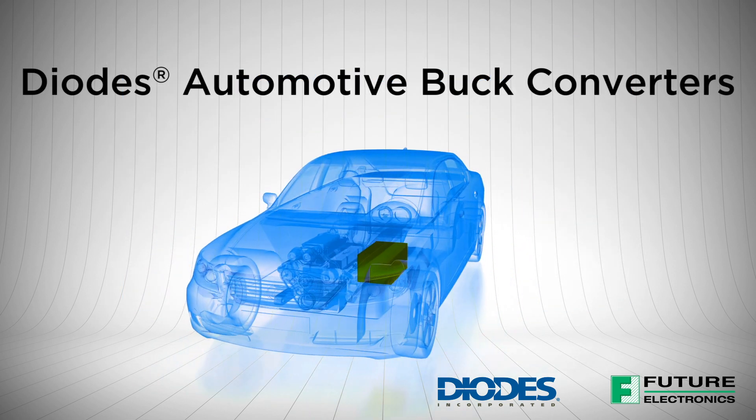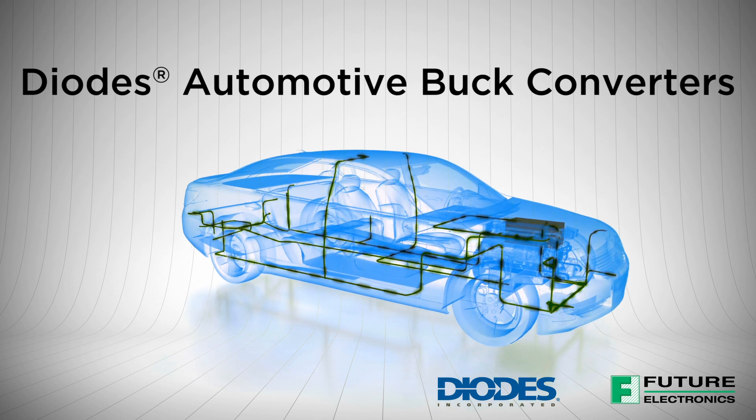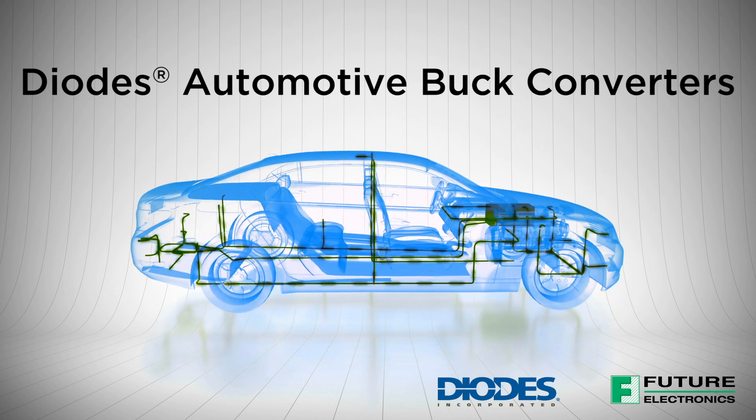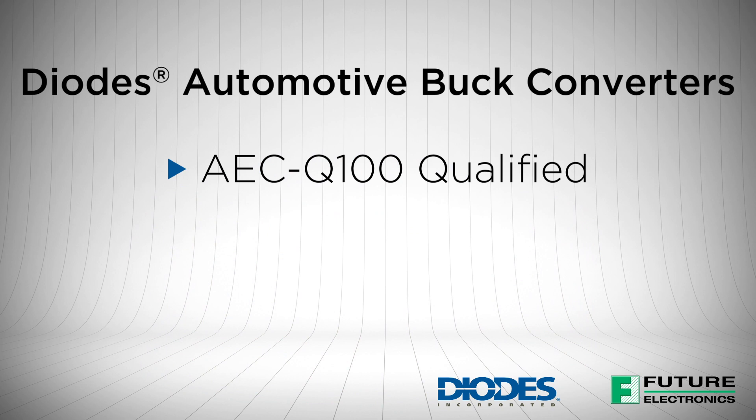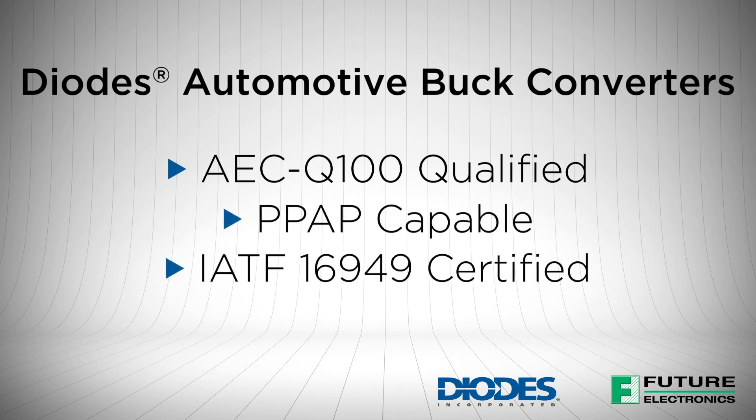Lastly, many of Diodes' buck converters are suitable for automotive applications requiring specific change control. Parts are AEC-Q100 qualified, PPAP capable, and manufactured in IATF 16949 certified facilities.